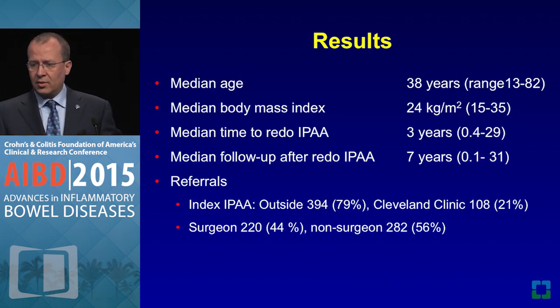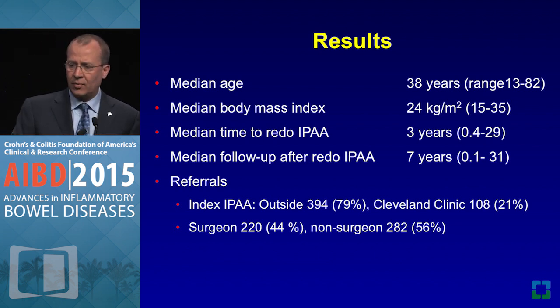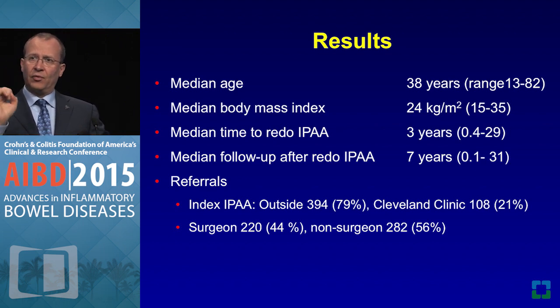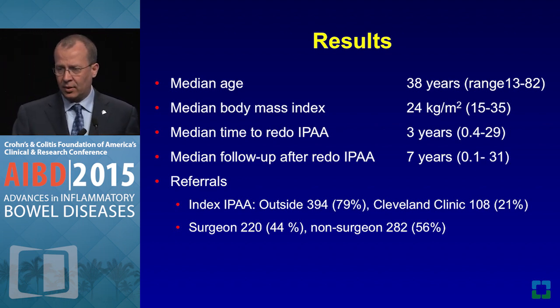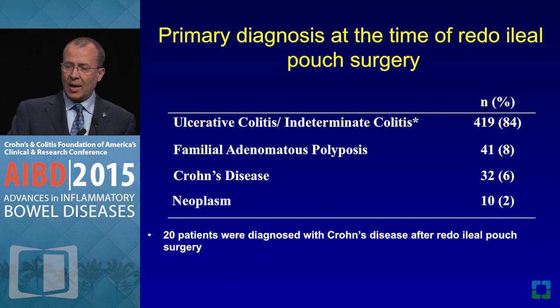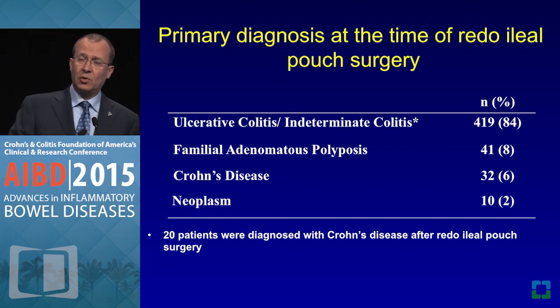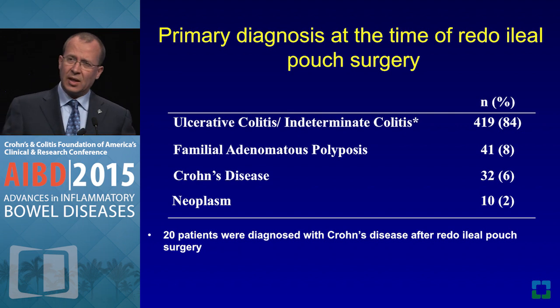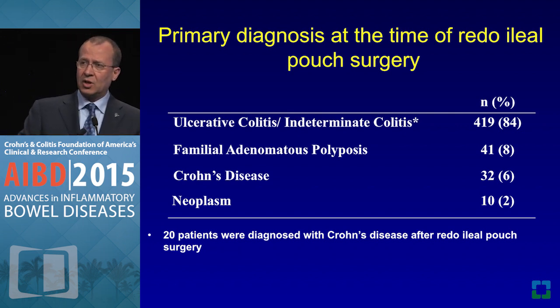Median age was 38 years. Most diagnoses were ulcerative colitis. Crohn's disease cases are sometimes about pushing the limits and sitting down with the patient — we have around 50% success in those cases, though I don't advocate routinely doing J pouch redos for Crohn's disease. It's about intellectual discussion and serving our patients while understanding the limitations and pros and cons of each situation.